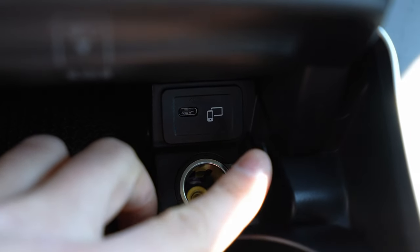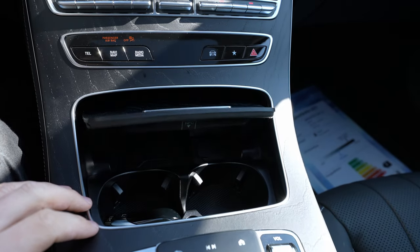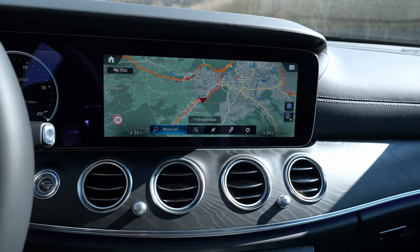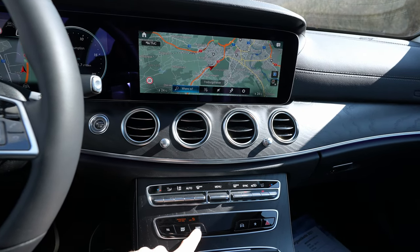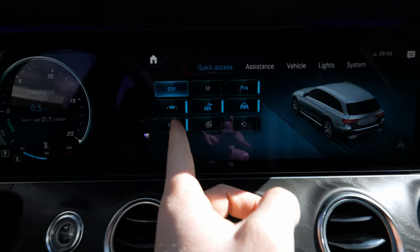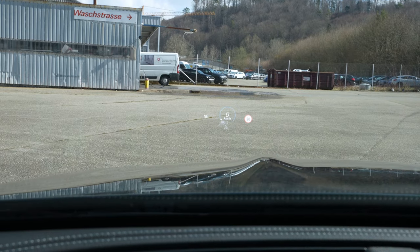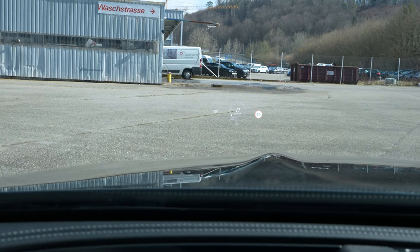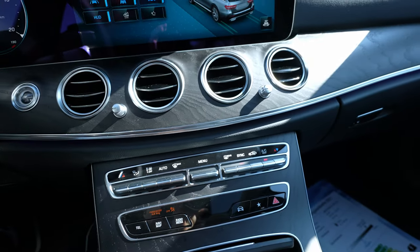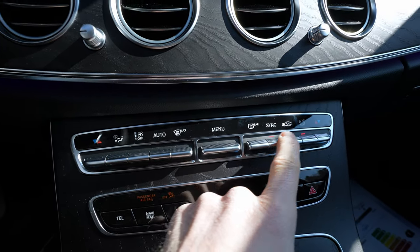The center console can be closed for a more compact layout. Shortcut buttons lead directly to navigation and other menus. The head-up display is one of the best on the market — great resolution and great colors. Physical climate control buttons are available below, but you can also adjust the climate from the touchscreen.